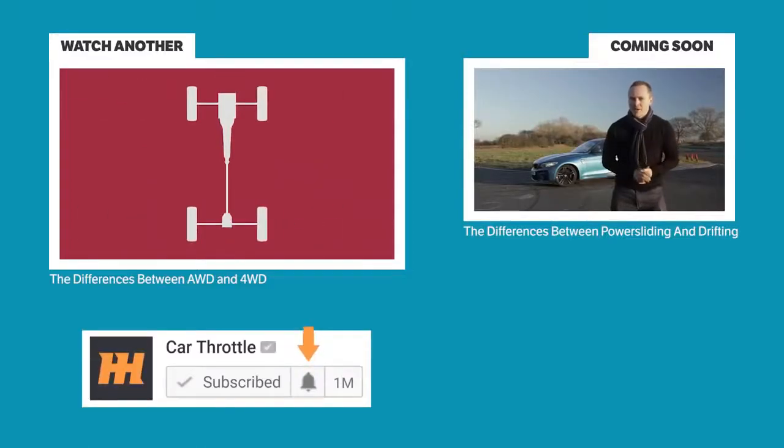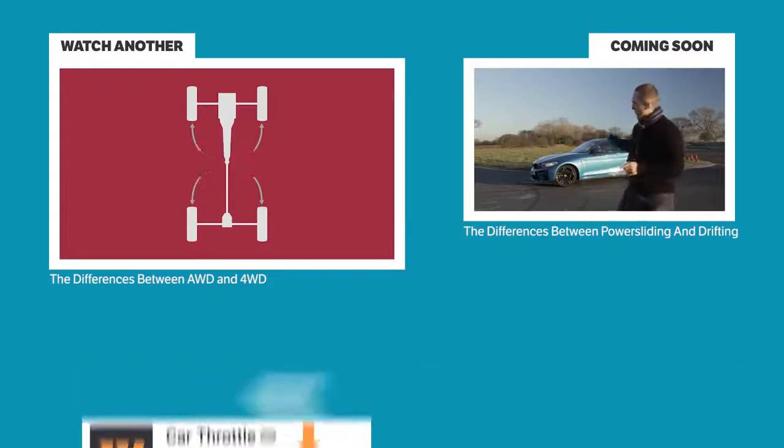So there you have it — the differences between engine smoke colours and what they're trying to tell you. Happy smoke diagnosing! Make sure you hit the bell icon at the bottom of this video to be notified whenever we release a new video.